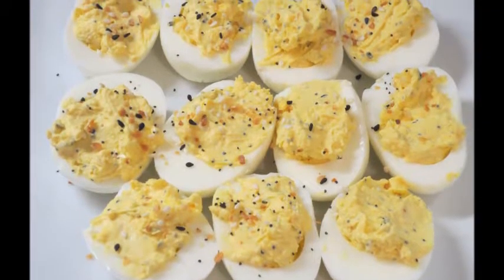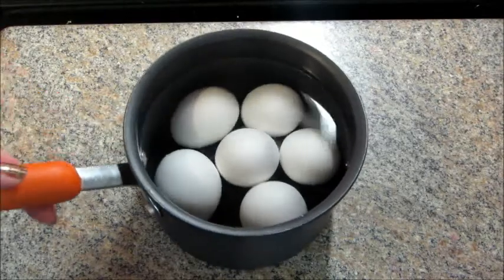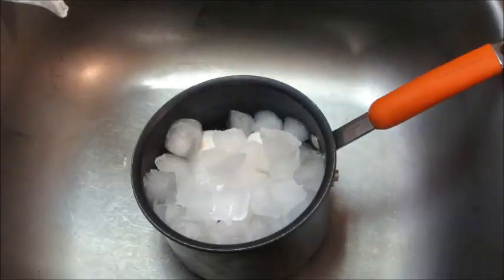Hi guys, welcome back to Cook Miss, where every day in December I'm posting a new recipe. Today's recipe is everything but the bagel deviled eggs.